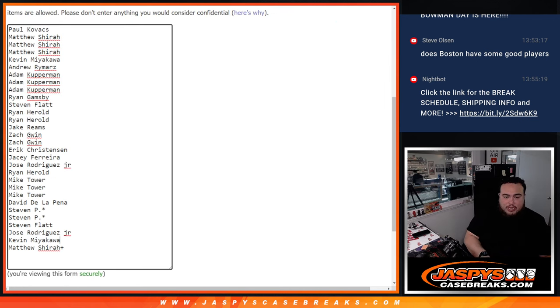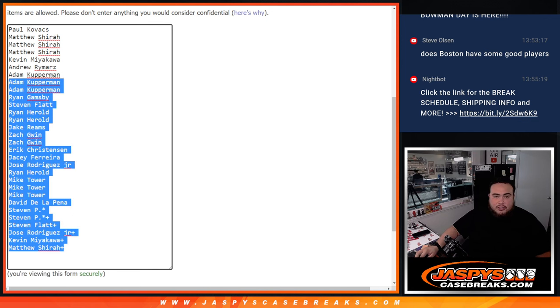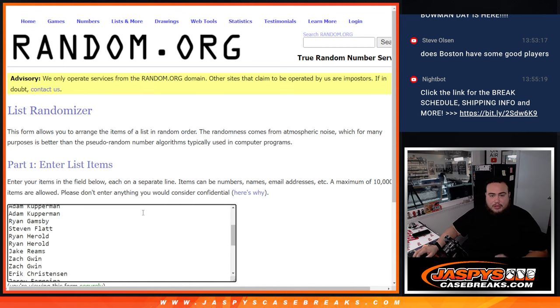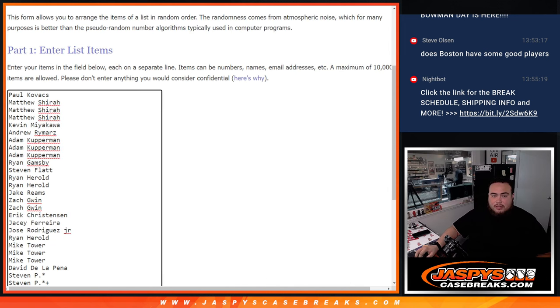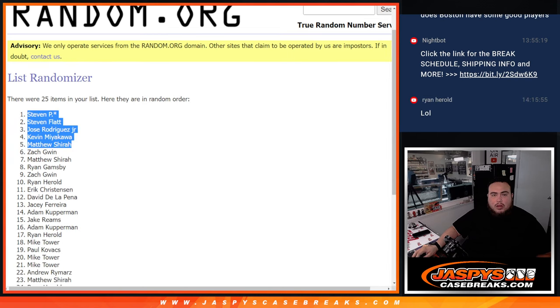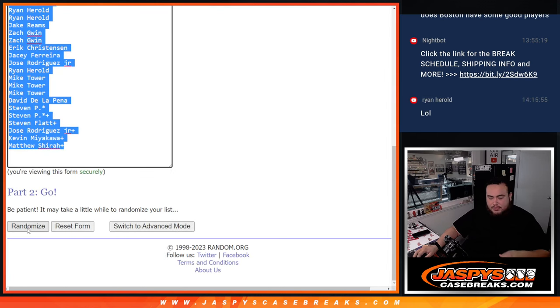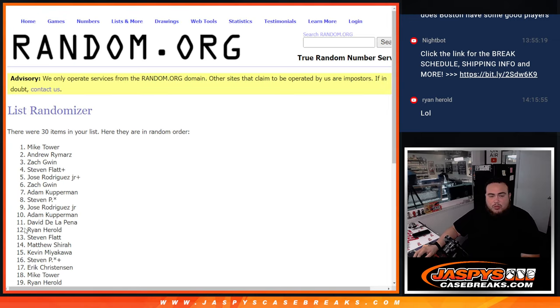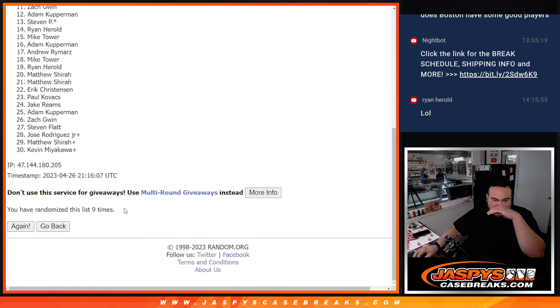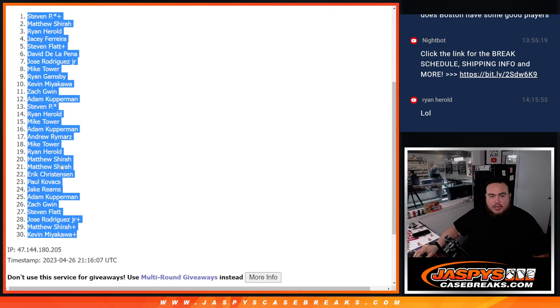So you guys get extra chances here of winning a free spot, or extra chances of winning a spot with your free spot. And then of course there's the list there. Now let's go 9 times with the list of names and teams. Rolling 1, 2, 3, 4, 5, 6, 7, 8, 9. Steven P. and Kev are up.